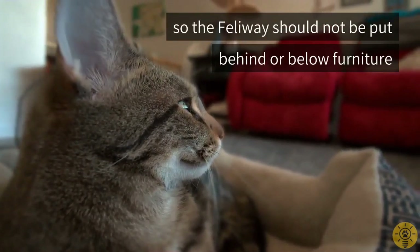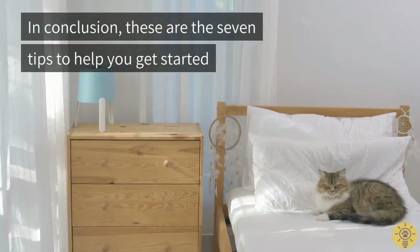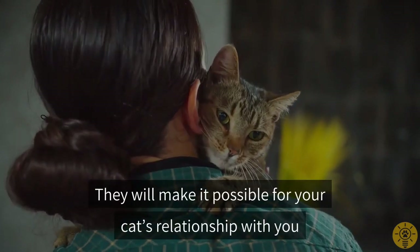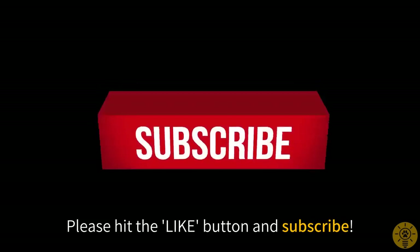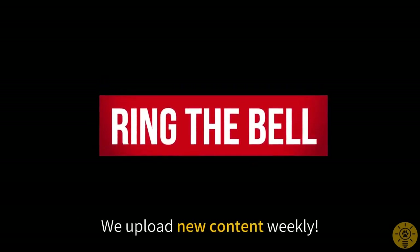In conclusion, these are the seven tips to help you get started in turning your home into a welcoming environment for your cat. They will make it possible for your cat's relationship with you to get off to a very good start. If you have found these tips useful, please hit the like button and subscribe. We upload new content weekly.